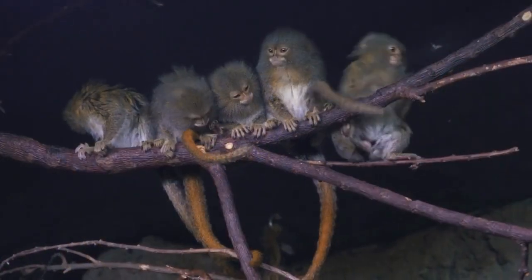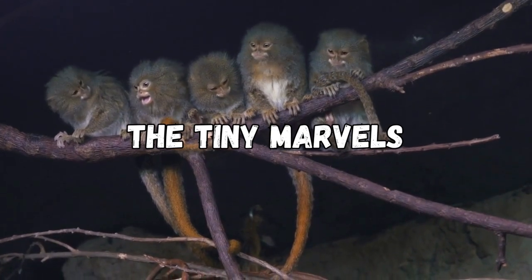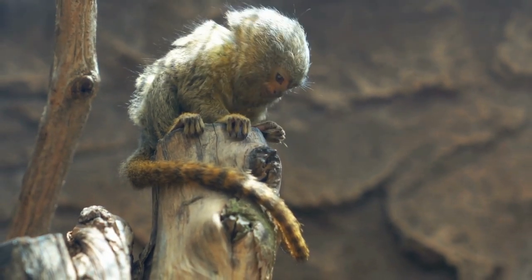Did you know that the Pygmy Marmoset holds the title for being the smallest monkey in the world? These adorable creatures measure only about 5 to 6 inches in length — that's smaller than the average pencil. Despite their tiny size, Pygmy Marmosets are packed with fascinating features.